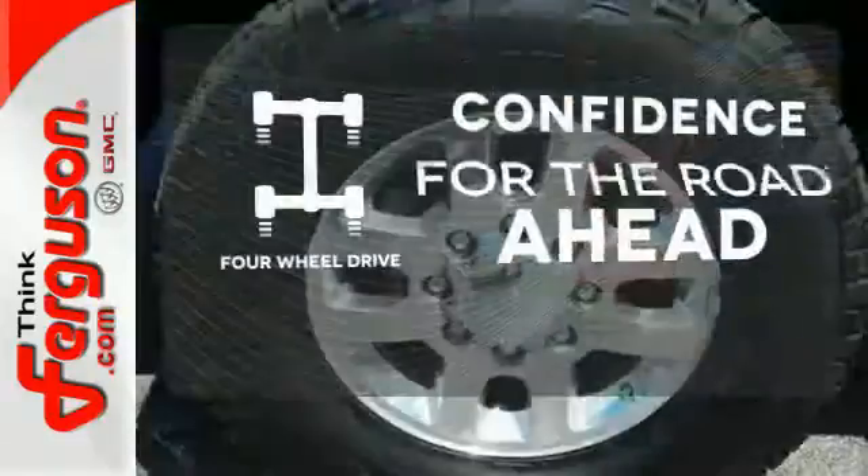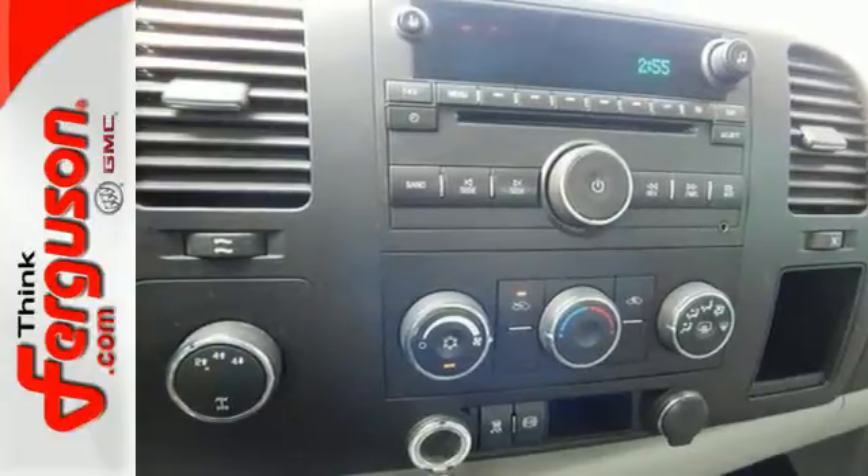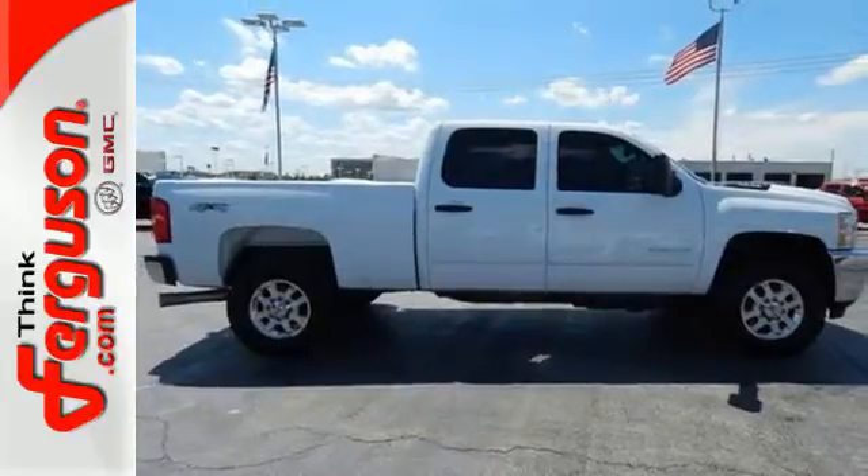Feel the confidence as you control the road with 4-wheel drive. Not only is this year's Silverado 3500 HD the most powerful ever, but it's also the most comfortable. You've got to drive it to believe it.